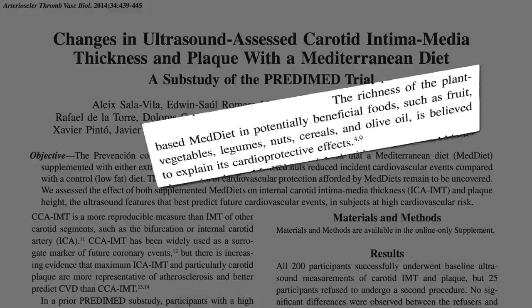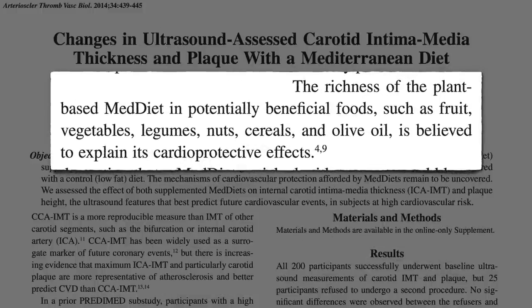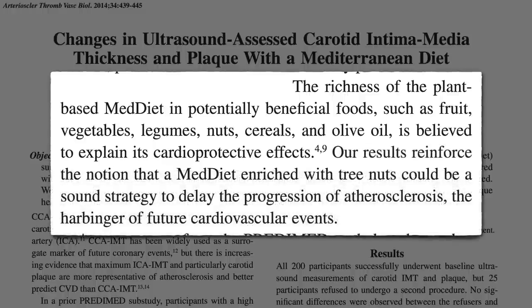The richness of the plant-based Mediterranean diet — including potentially beneficial foods such as fruits, vegetables, beans, nuts, whole grains, and olive oil — is believed to explain its cardioprotective effects, though these results suggest that nuts are really a preferable source of fat to olive oil.